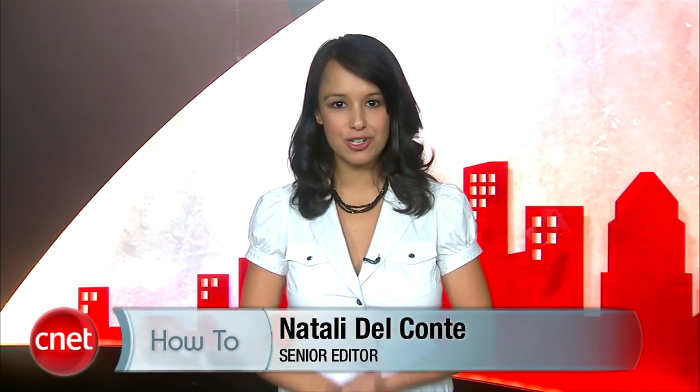Hi, I'm Natalie Del Conte for CNET, and I'm here to show you how to get your personal information off of Google search results. This is a complicated question with a bit of a complicated answer, but we're going to try and break it down for you.